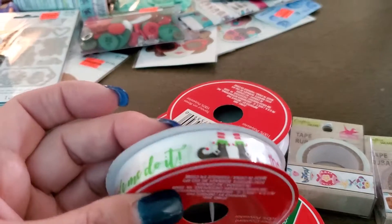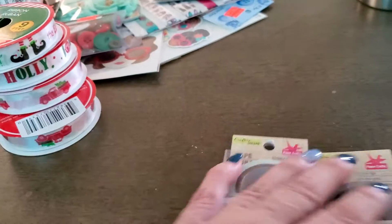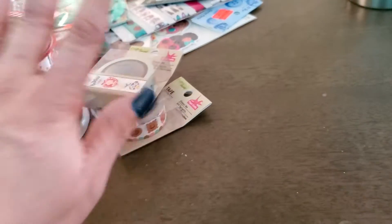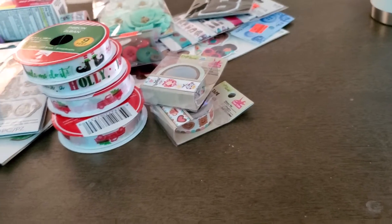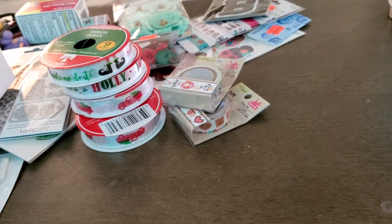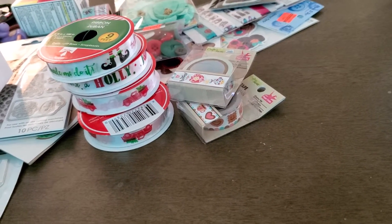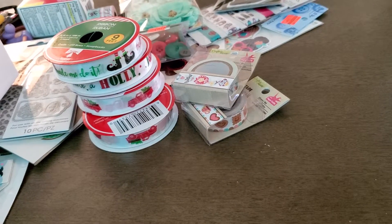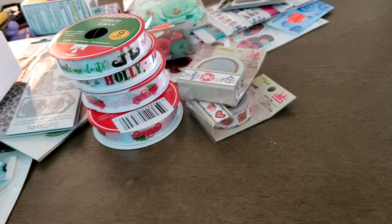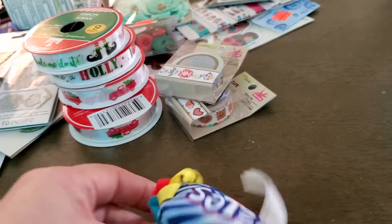This is like my life — complete disorganization. I wanted to show you guys these because I don't think I've ever seen these at any other Dollar Tree.